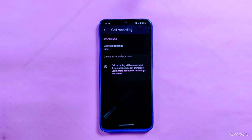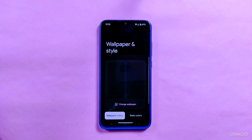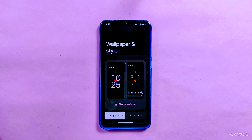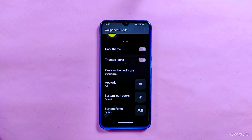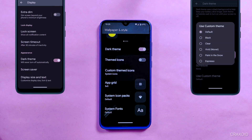Inside Wallpaper and Styles, you will find no changes compared to the previous version. Here you will find similar features like wallpaper colors, basic colors, dark theme, themed icons, etc. Inside the dark theme, you'll find some custom theme options, and you can access custom themes from the display settings.